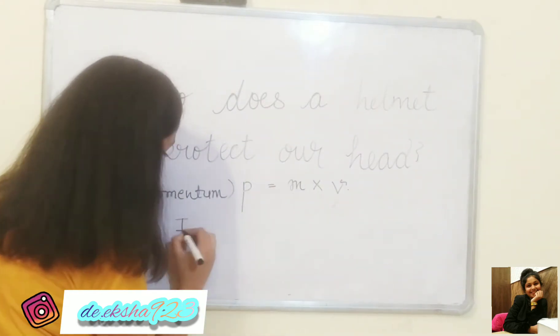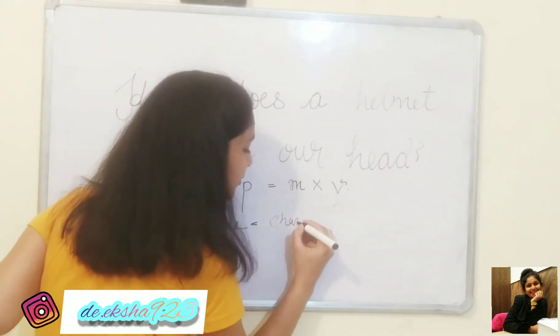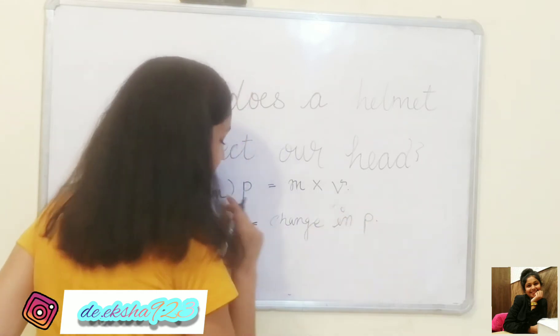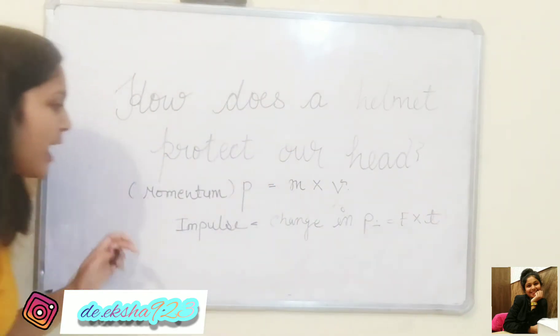Impulse — this is the change in momentum, change in P. And this is equals to force into time.